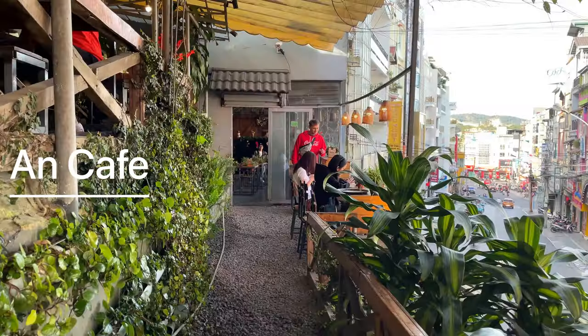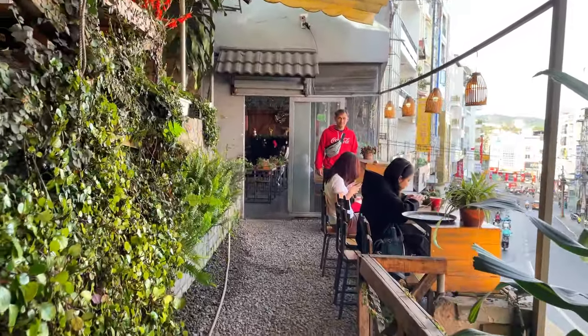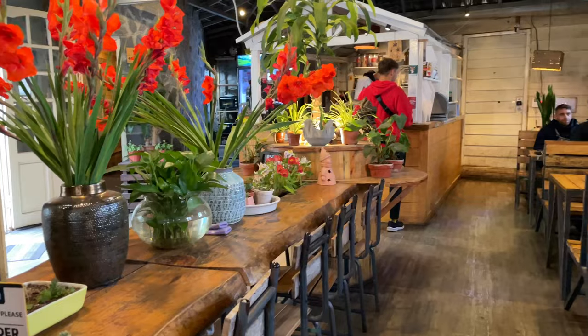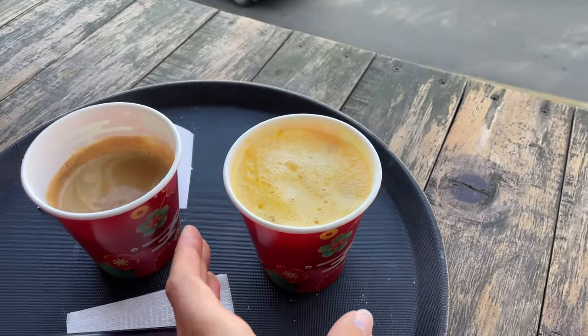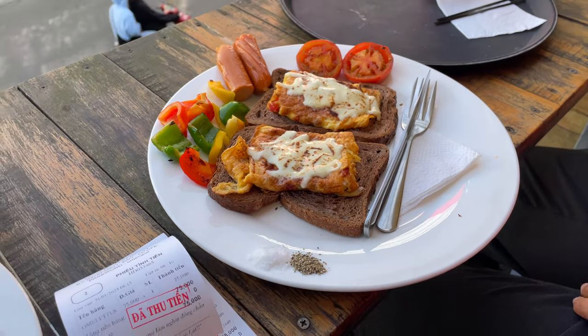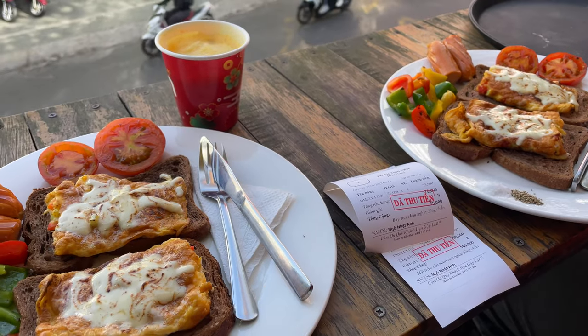I would also like to mention a cafe — if you aren't sure where to have breakfast, be sure to visit it. They have a wide selection of delicious teas on their menu as well as breakfast options such as scrambled eggs. The place has a great atmosphere and you can enjoy the lively streets of the city while dining.